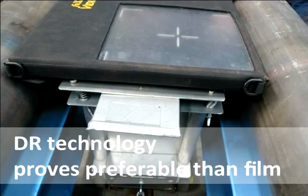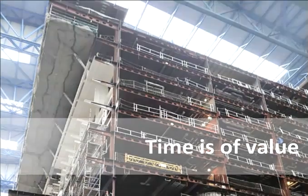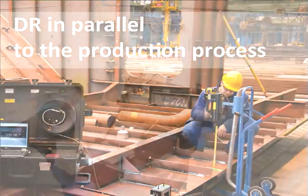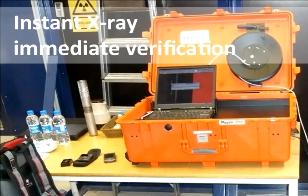DR technology saves valuable time and thus proves preferable to film. When working with film, welding production is executed during daytime while X-ray QC of welds is carried out at night. Developing and analyzing the film during the following day delays inspection results, thus slowing down the production process. In addition, since time is of value, the desire to avoid reshoots might lead to compromise on image quality. When working with DR, X-ray inspections can be conducted during daytime in parallel to the production process due to low doses, which allow small area closures. Immediate results are received on site, allowing instant repair actions when required. The instant image received enables immediate image quality verification and eliminates the need to return to the inspection site later on for reshooting.